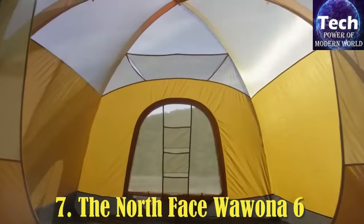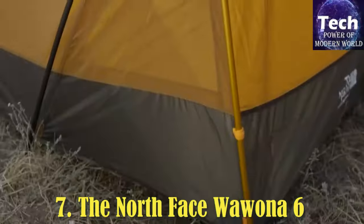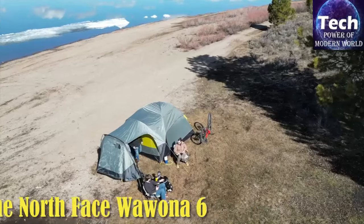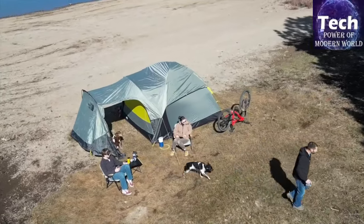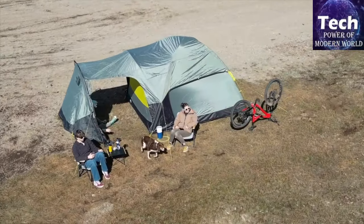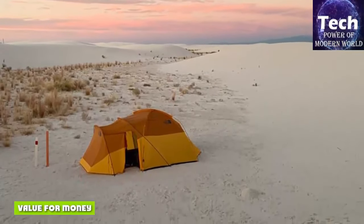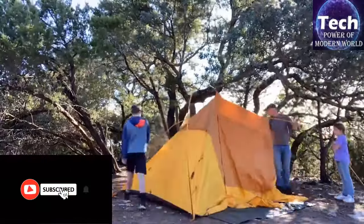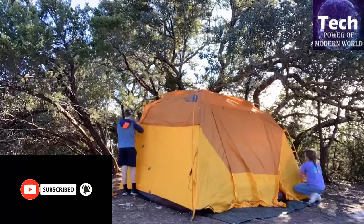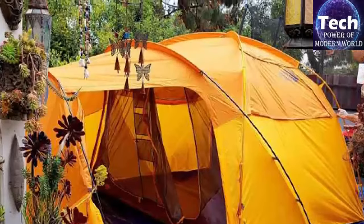The North Face Wawona 6 is a favorite option for family camping trips. The roomy interior has plenty of standing height, easily sleeps a family of 4 and 2 dogs, and has good pockets for storage and organization. The outer vestibule is huge enough to store large gear like bikes or a fishing pole and tackle box, freeing up space in the sleeping portion. This roomy outer area adds nearly 1 by 3 to the usable space — great for gear storage, or for hanging out in the shade to take in the view.